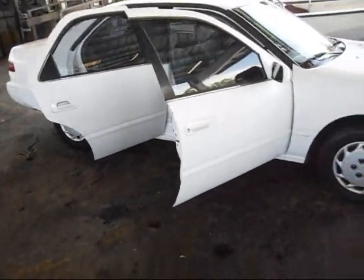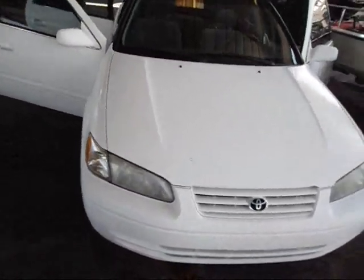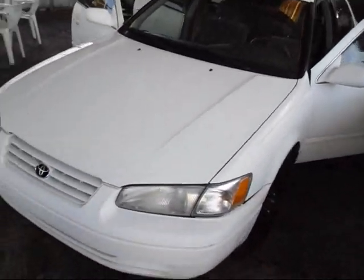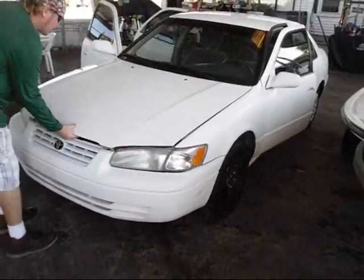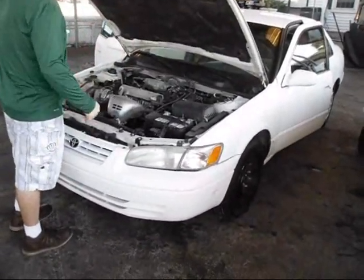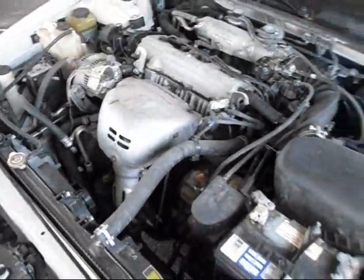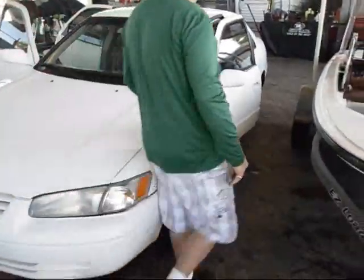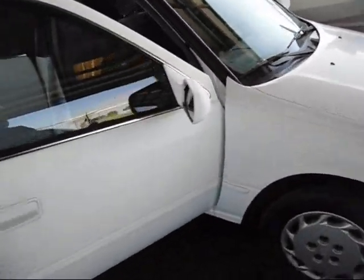Here I have a 1999 Toyota Camry — white, pretty clean car, nice all-around. Four-cylinder automatic, 79,000 miles. This one's in great shape. The whole engine department is nice. Let's go take a look at the interior. Again, 79,000-mile Camry, ice-cold air, four-cylinder gas saver, automatic. The interior is clean.